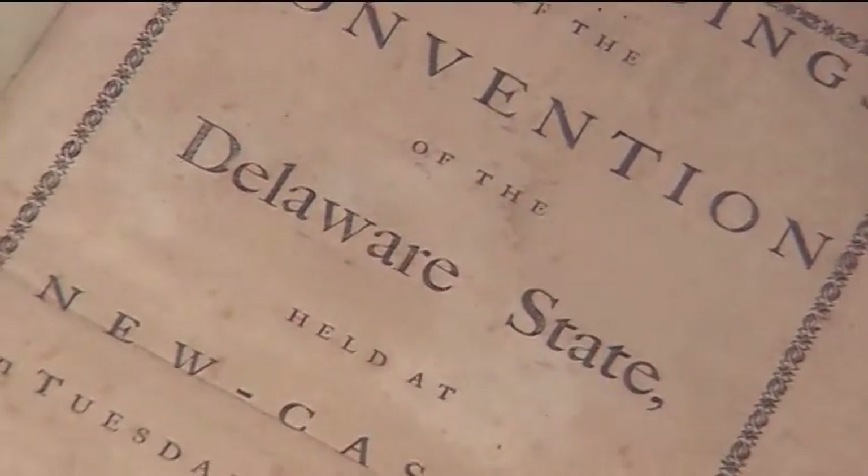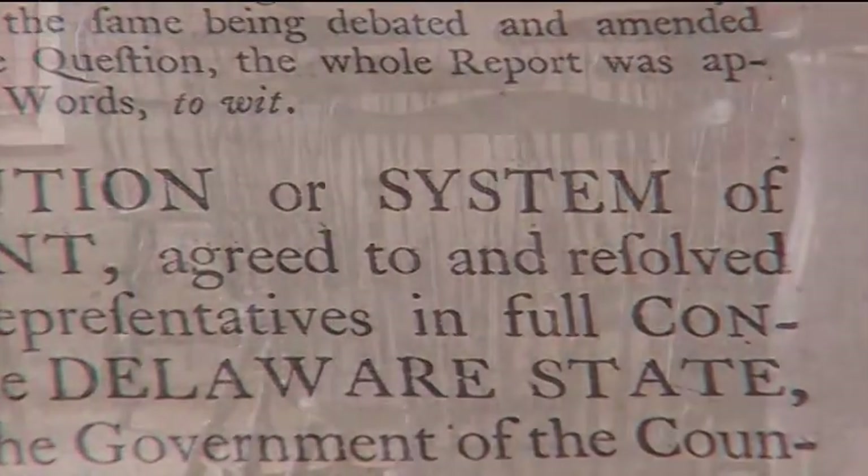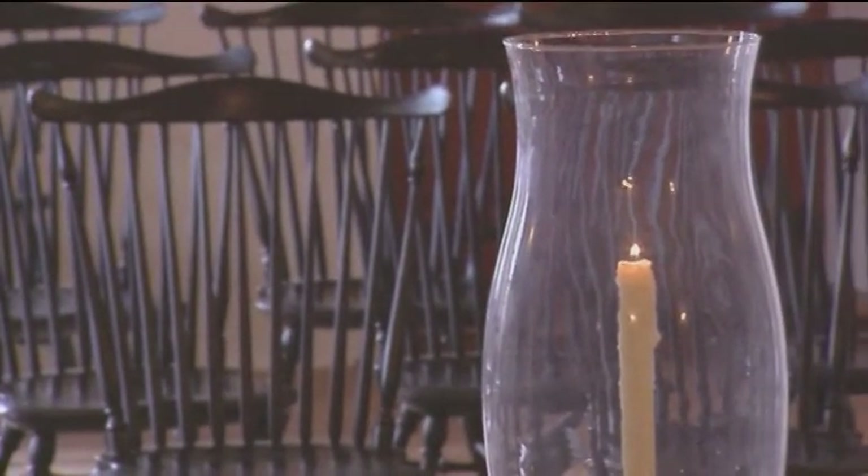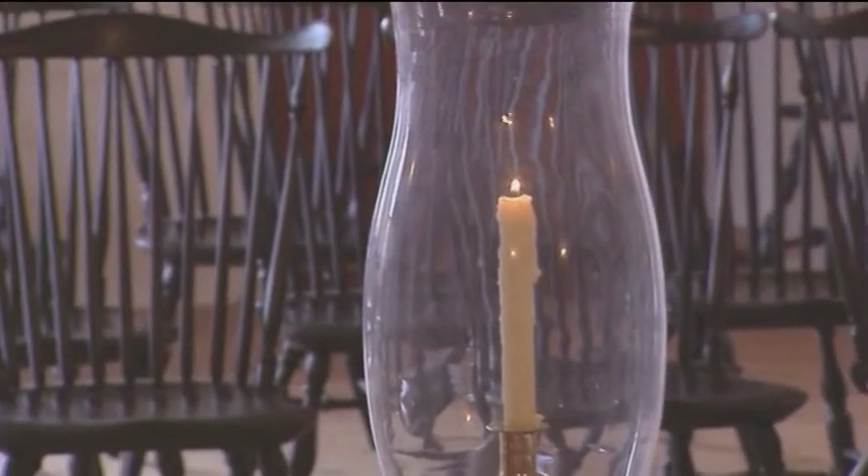Here, too, Delaware's first state constitution was ratified, and its first state assembly began to exercise independent government.